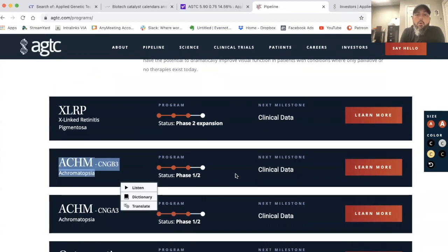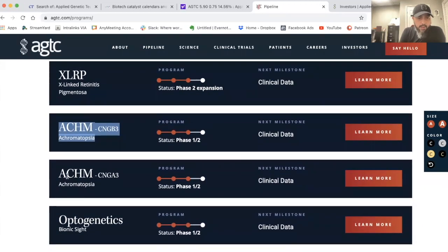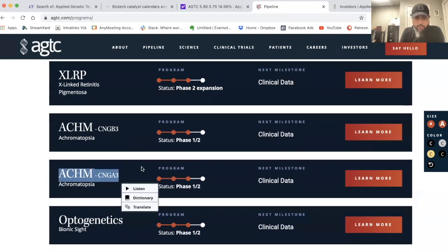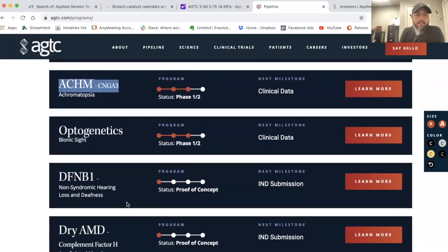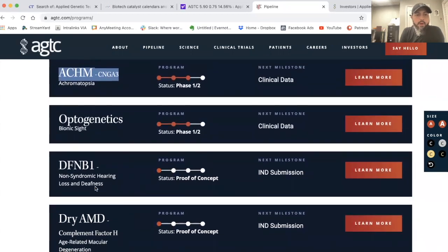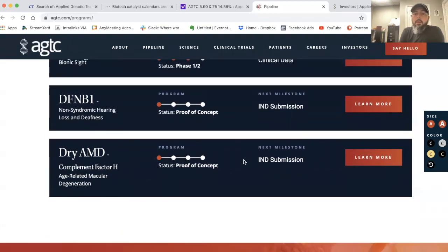They also have a similar program with a different gene modification — CNGA3 — also in phase one/two. Additionally they have in phase one/two optogenetics and bionic sight. In proof-of-concept stage they have loss of hearing and deafness, and also age-related macular degeneration. So they have a lot coming up across multiple indications.